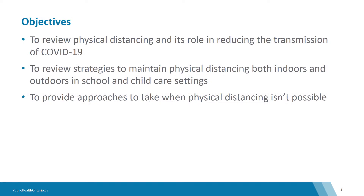There are three objectives for this presentation. One, to review physical distancing and its role in reducing the transmission of COVID-19. Two, to review strategies to maintain physical distancing both indoors and outdoors in school and child care settings. And three, to provide approaches to take when physical distancing is not possible.